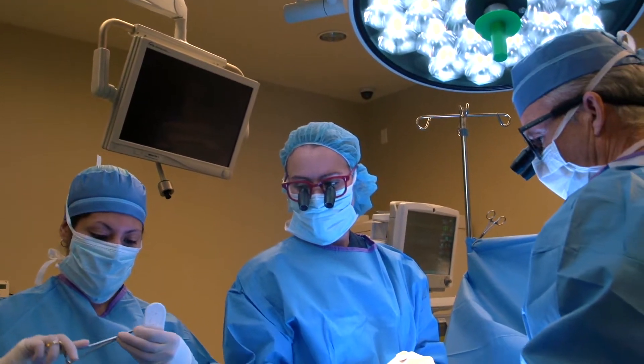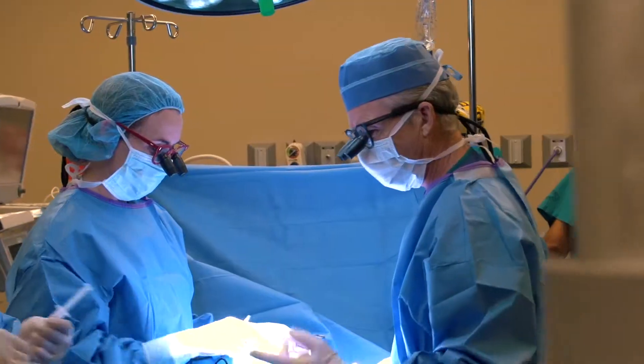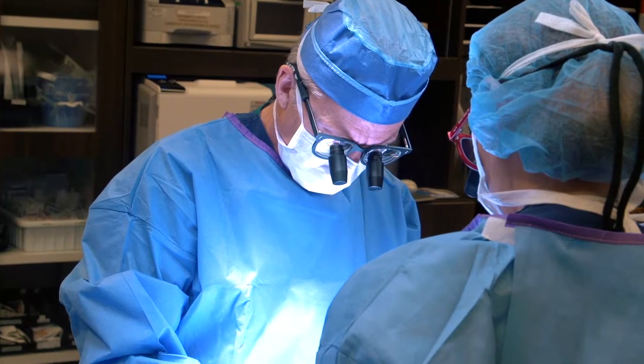Most surgery to correct hypospadias is done in a single operation, although boys that have the most severe form we believe are better corrected with a two-stage operation — the first operation to straighten the penis and then the second to move the opening out to the correct place.